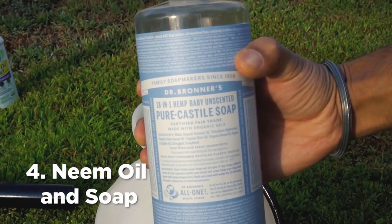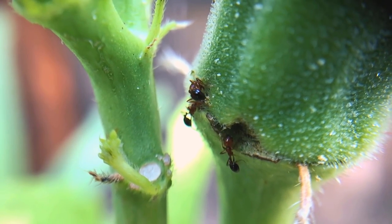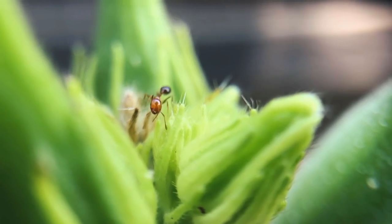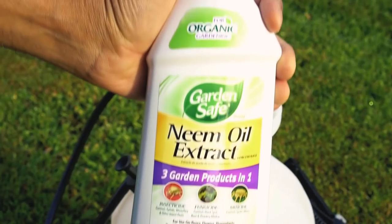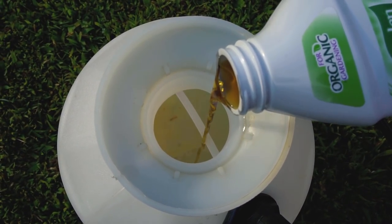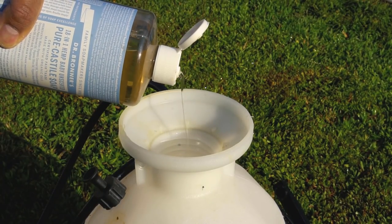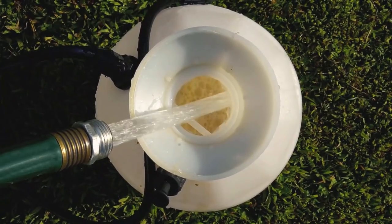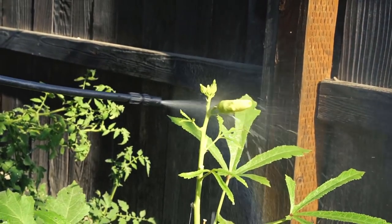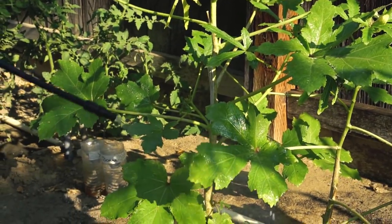Number 4: Neem oil and soap spray. Sometimes ants feed on the sap of plants and also farm aphids on plants. Aphids feed on plant sap and ants are interested in the dew produced by aphids. To remedy this, add 2 tablespoons of neem oil and 2 tablespoons of pure castile soap to a spray bottle, then add 1 gallon of water to dilute the mixture. Close and pump the spray bottle, then spray the solution on your plants. Soap gets rid of aphids and both neem oil and soap repel ants.